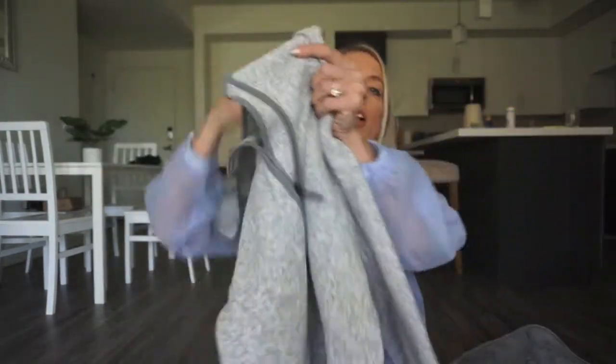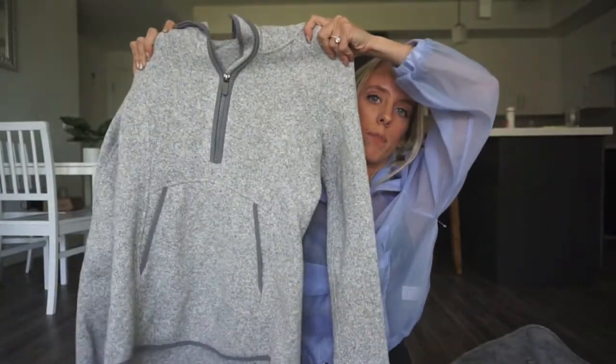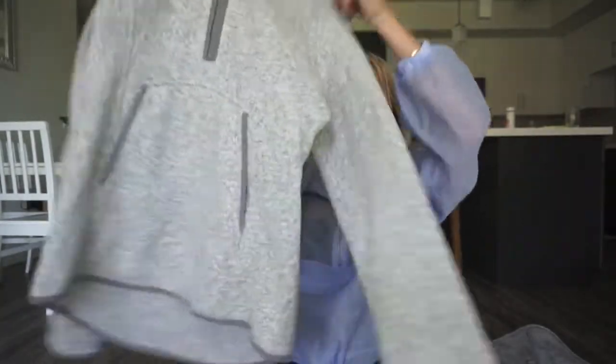Next is another Lululemon hooded jacket — it's like a quarter-zip jacket with a hood. This was listed at $50, which is expensive, but with my discount it came out to $40. This is probably a $168 jacket, so I'll probably list this at $125, but I need to look it up to confirm the actual original price.